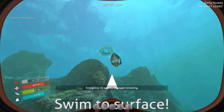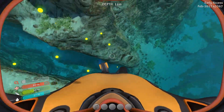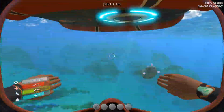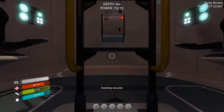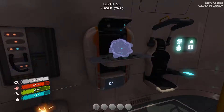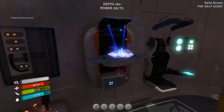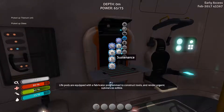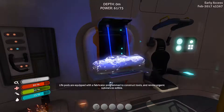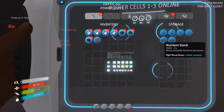I do want to grab this, then we'll head up immediately. I should be able to make - yeah. Get some of this cooking - titanium, some glass, and with this we can immediately make an O2 tank. That's really good.